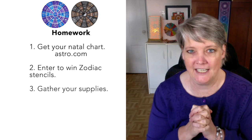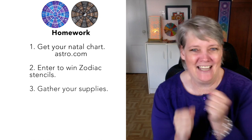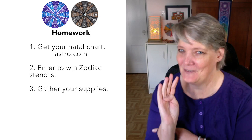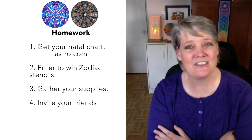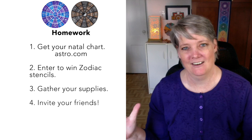Homework number three: go gather your supplies — go get your journal and your paints. For a complete list of all those supplies, look at the description below. And lastly, number four on your homework list: tell your friends, invite them, share the love — the more the merrier. This is being offered for free, and it makes it more fun when you have friends to share the experience with. Invite them to check me out at truenortharts.com forward slash zodiac for all the details on how to participate in this series.